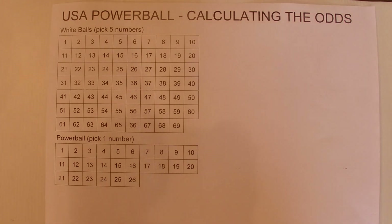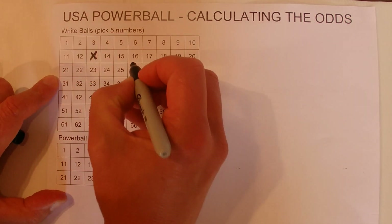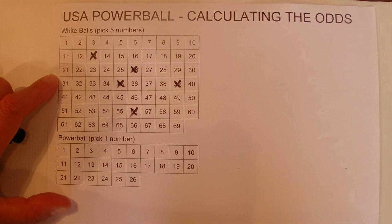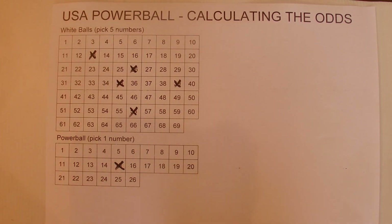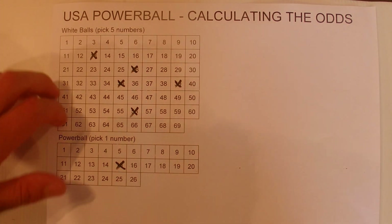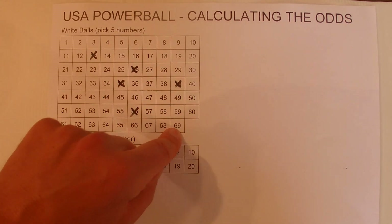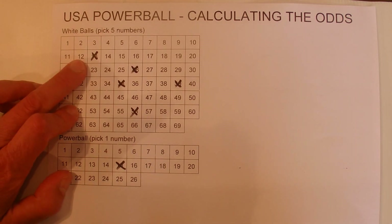What I'm going to do is randomly select five numbers up the top — one, two, three, four and five. And I'll randomly select one number for the Powerball, and that will help explain how you calculate the odds. So imagine you're sitting there watching the draw and these are the numbers that you've selected and they've got to be the winning numbers.